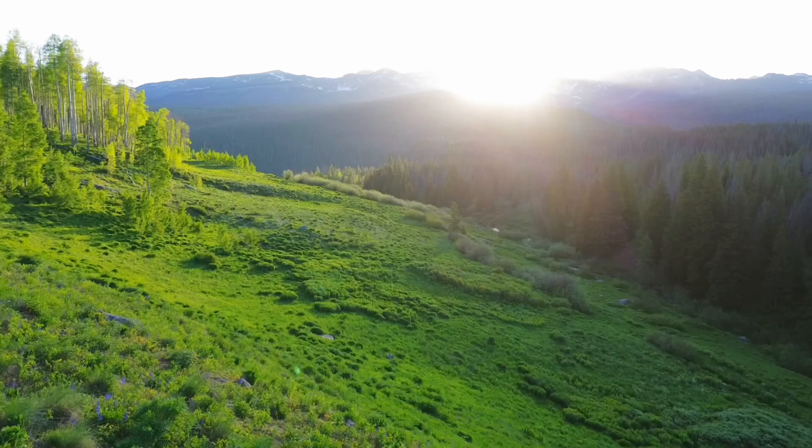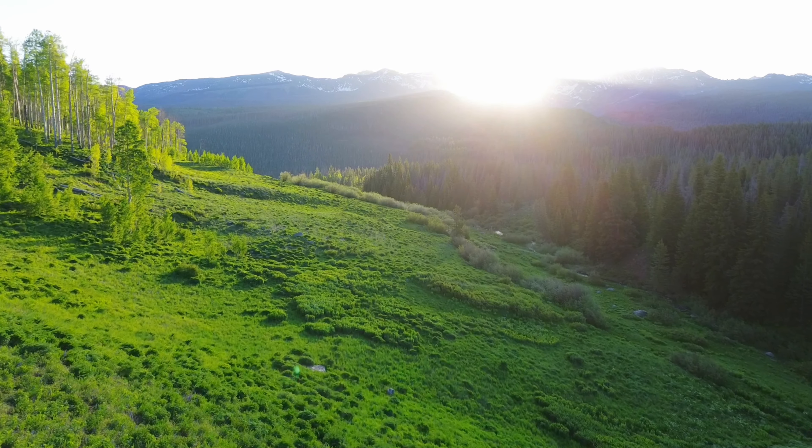Woke up about 7 a.m. and there is a moose right outside where I'm sleeping.